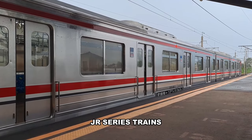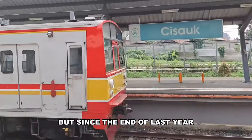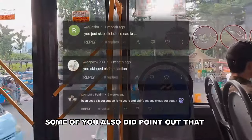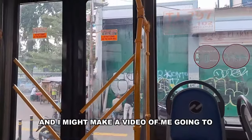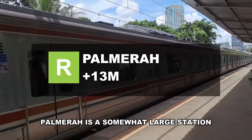Speaking of trains, until very recently this line was only served by JR series trains — mostly JR 205s with the occasional 203 appearing — but since the end of last year, Tokyo Metro 6000s have been spotted here as well. Some viewers pointed out that I skipped a few stations in a previous review, and to prevent further public outcry I've decided to mention every station.